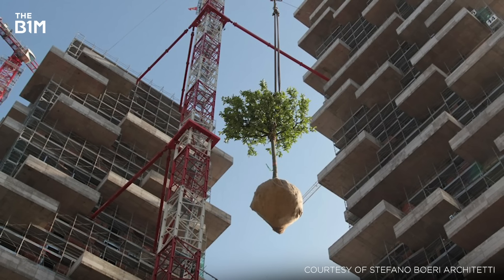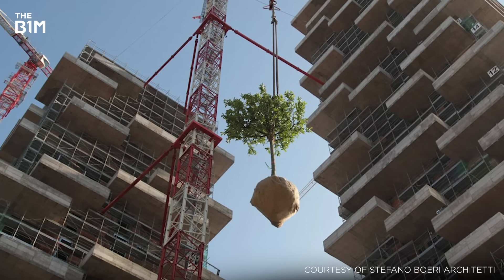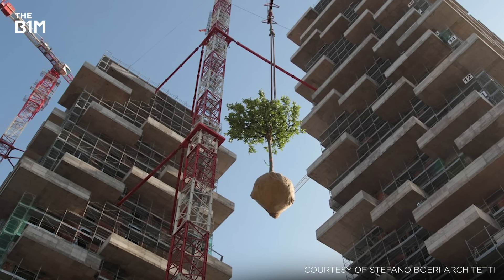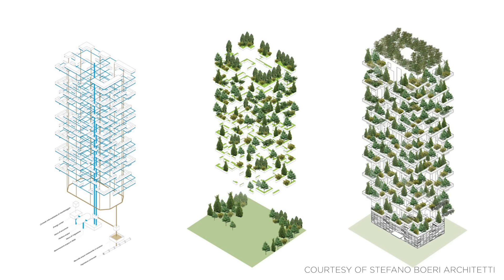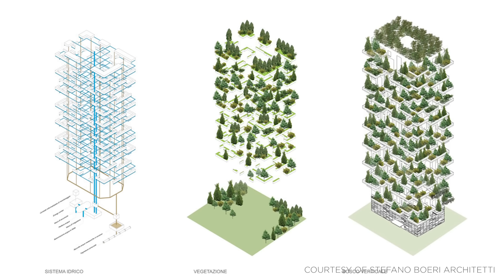There are other issues to consider when mixing trees with buildings too, such as the embodied carbon of the steel used in reinforcement or building superstructures and the increased demands placed on maintenance. In this example, the project team were able to use Milan's excess underground water to cultivate the trees, minimising the tower's ecological footprint.